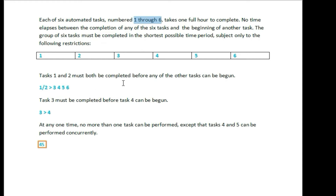Task 1 and 2 must both be completed before any of the other tasks can be begun. So once tasks 1 and 2 are complete, the other tasks can begin. We can do tasks 1 and 2 and then complete the remaining tasks.